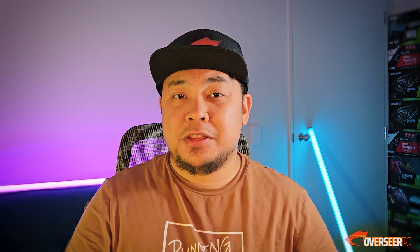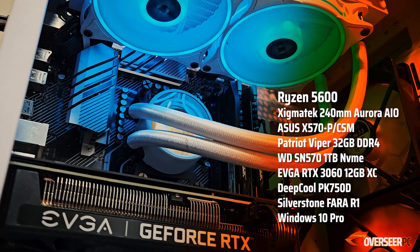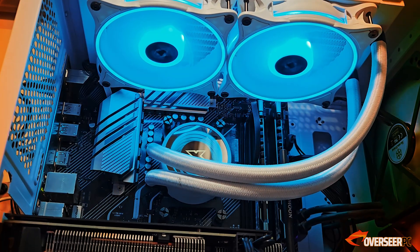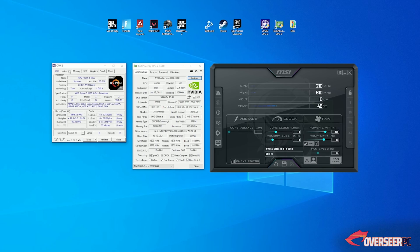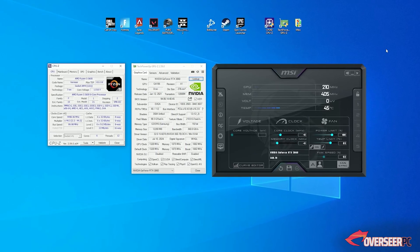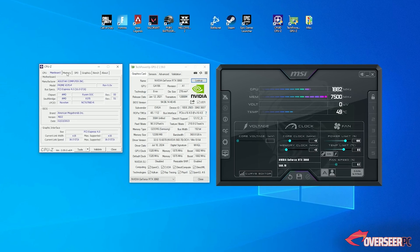We're using our X570 rig for the Ryzen 5600, paired with Steam Hardware Survey's most popular GPU, the RTX 3060 12GB. Latest drivers and Windows are used for testing. Games will run for at least 30 minutes before we start benchmarking to ensure consistency, and all videos are recorded by an external PC so there's no performance loss.